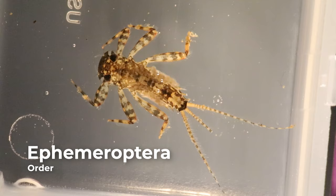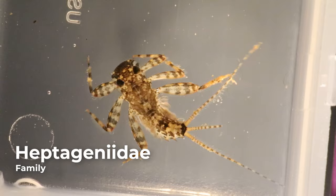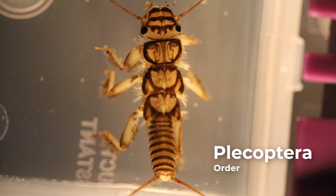Mayflies belong to the order Ephemeroptera. The name Ephemeroptera comes from the Greek Ephemeros, meaning short-lived, referring to their brief adult lifespans. They can be recognized by the presence of three tails and a single claw on each leg. Additionally, they typically have leaf-like or feathery gills along their sides or near the rear portion of their abdomen. The gill shape varies among taxa. Finally, their heads are usually flattened to help them attach to rocks in fast-flowing water.